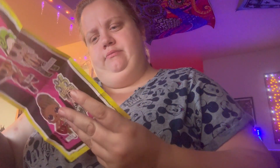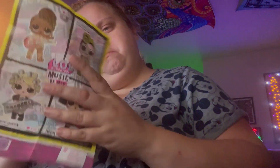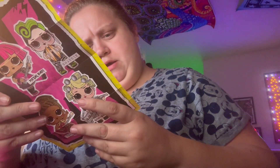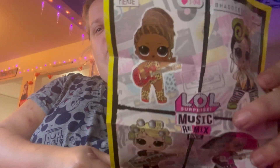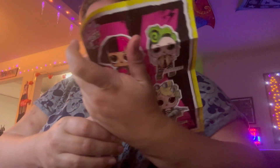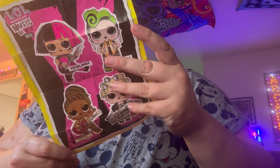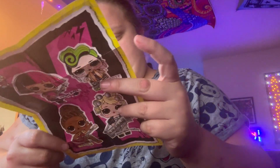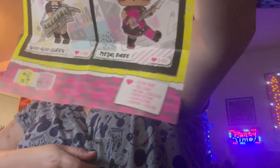Let's consult the list. And don't forget to check it twice. So it looks like we have the Fierce guitar LOL Surprise Doll. And they're all ultra rare — it says it in the bottom corner.